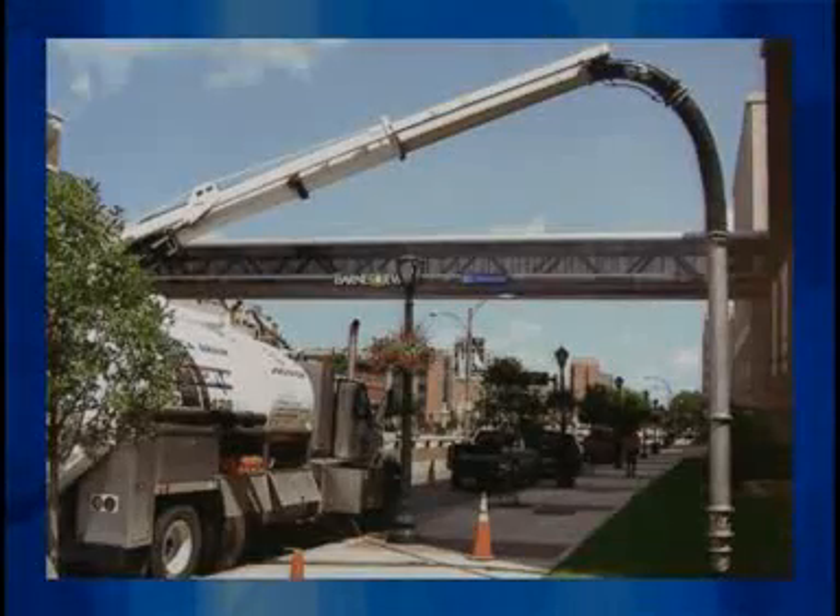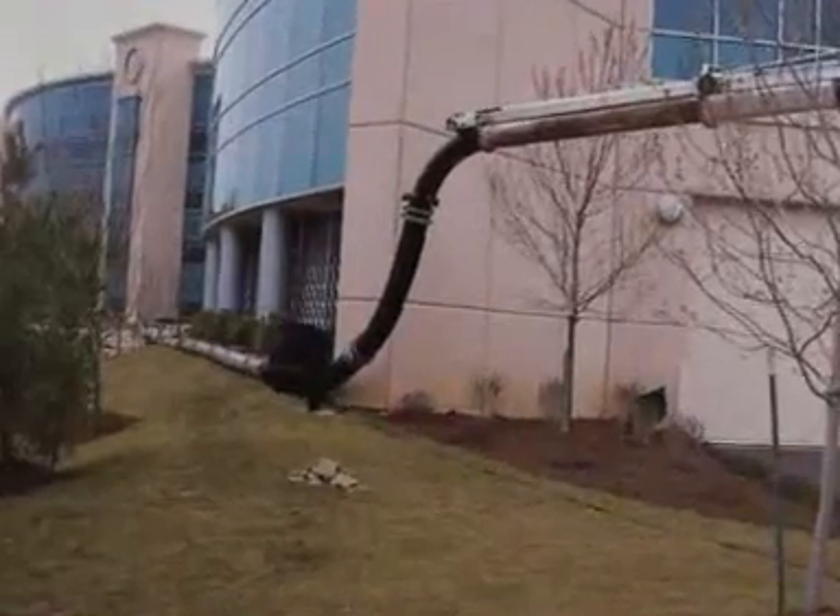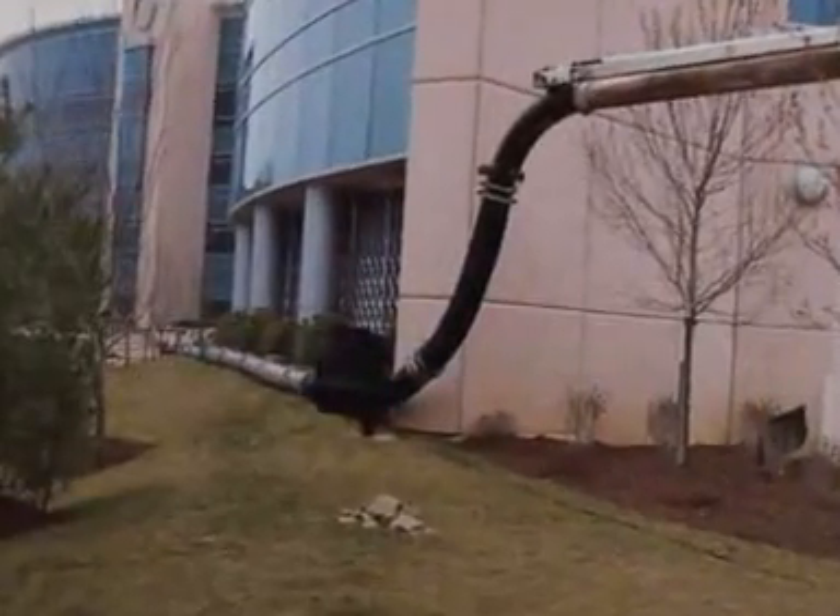We can park our large hydro excavator near the work area and extend the hoses 400 feet or longer to excavate the site.